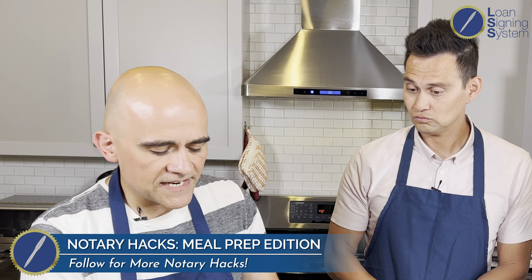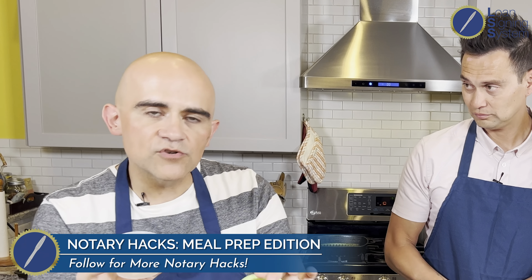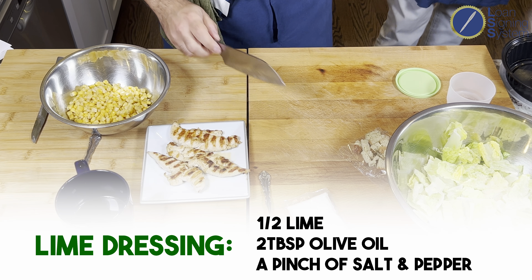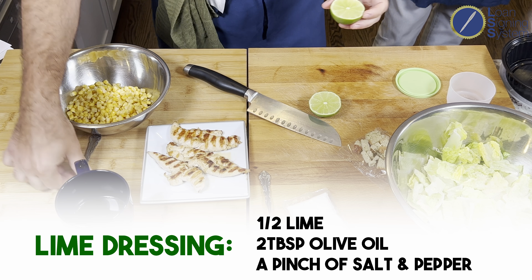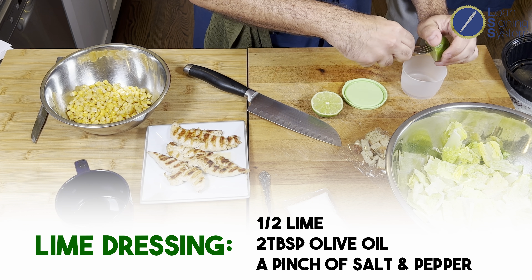If you're going to eat it right away, dress it. But if you want to prep a few of these to get through the week, I suggest not dressing it — make the dressing separate, then pour it over once you're ready to eat. For my lime dressing, very simple: start with half a lime, squeeze that into your container. Easy peasy.